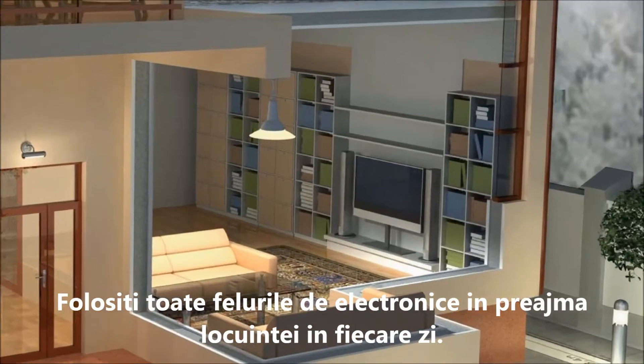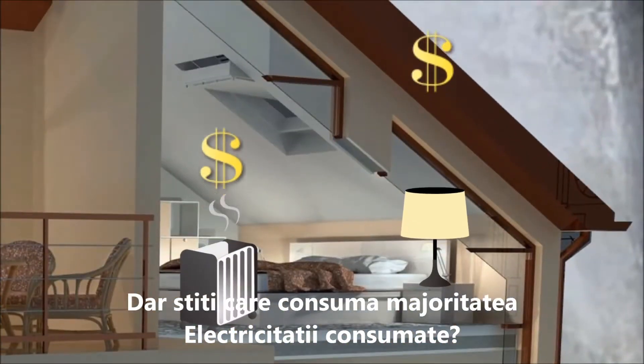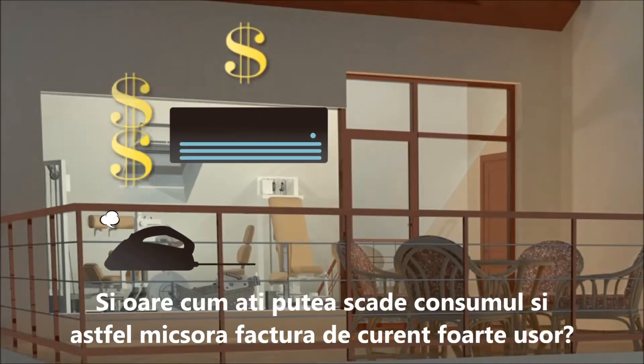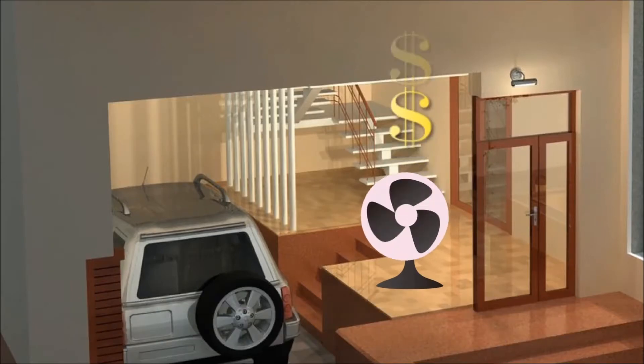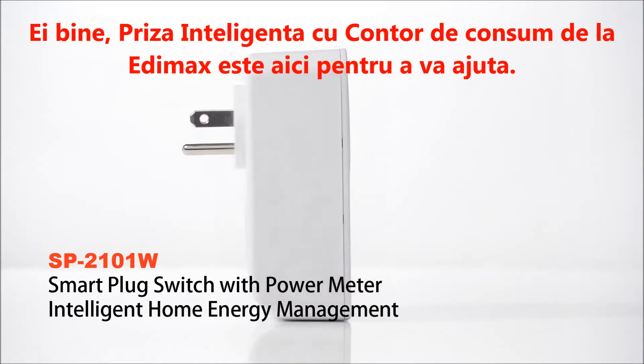You use all kinds of appliances around your home every day. But do you know which ones are hogging all the electricity? And how can you easily save power and cut down on your bills? The Etimax Smart Plug with Power Meter is here to help.